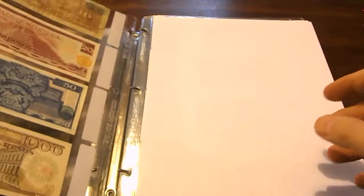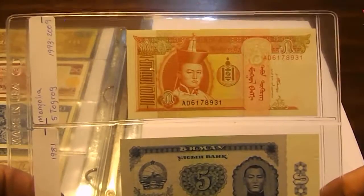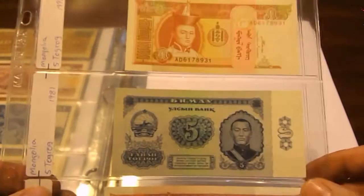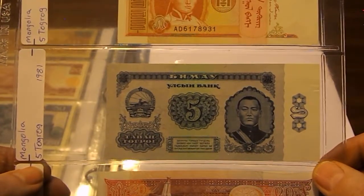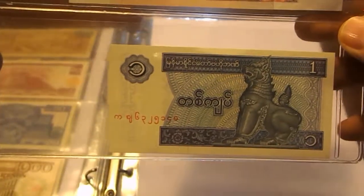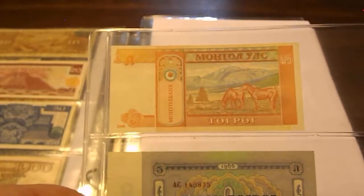Really interesting to see how inflation went in Mexico between 1981 and 1984. From Mongolia: 5 Tögrög roughly 1993 to 2009, another 5 Tögrög from 1981, 10 Tögrög from 1993 to 2009. Then Myanmar: 1 Kyat from 1996.